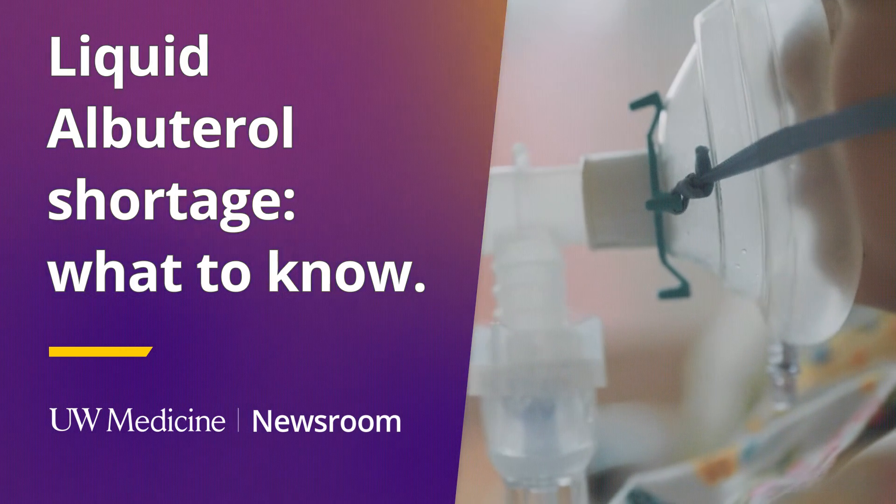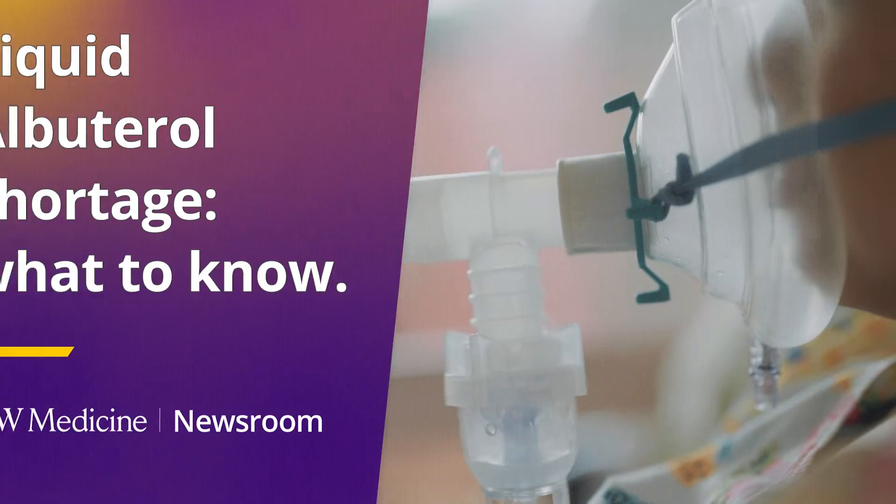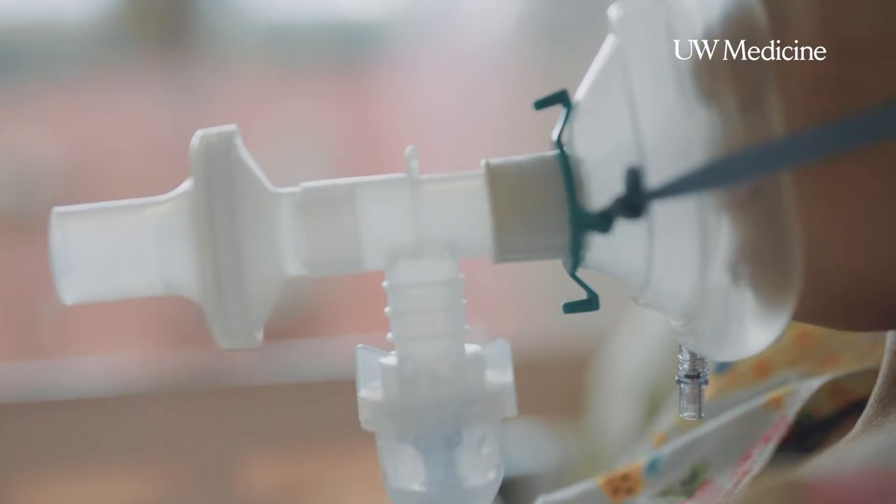There's an ongoing shortage of the liquid form of albuterol. Here's what to know. It's a really commonly used medicine, both inside the hospital and at home, as a rescue medication — meaning it's used to alleviate symptoms that come on quickly, like shortness of breath, chest tightness, and wheezing.